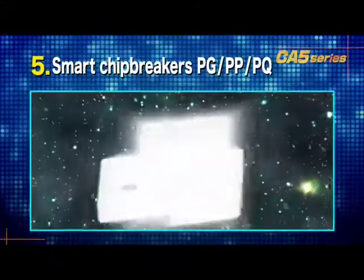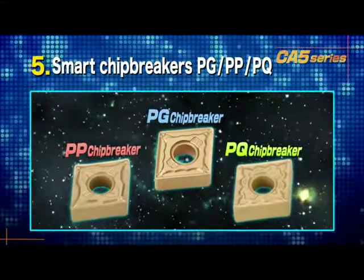And finally, the completion of the perfect series of PG, PP, and PQ chip breakers.